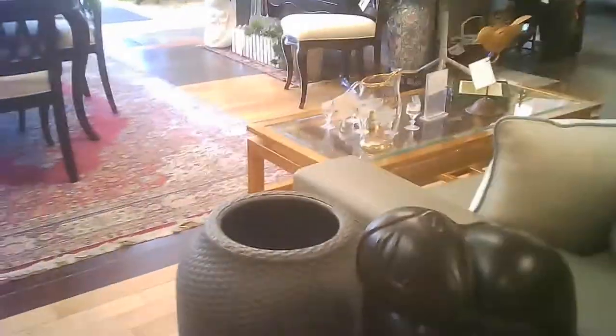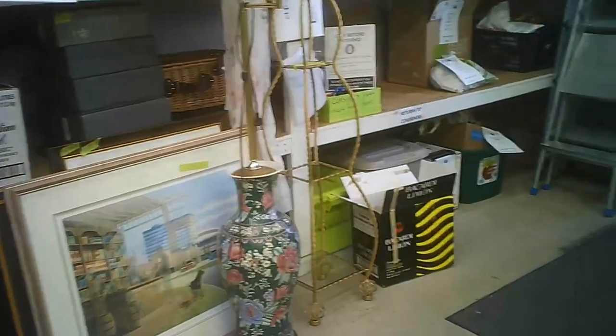Here we are just inside the door, where they've got some room vignettes set up. Makes for an interesting view. And now we're back into the area which is their last chance area, and the area from which they receive and ship out items from the store. This is the other half of the store, because it's actually two storefronts they're using, and you've got some more vignettes leading up to the cash area.